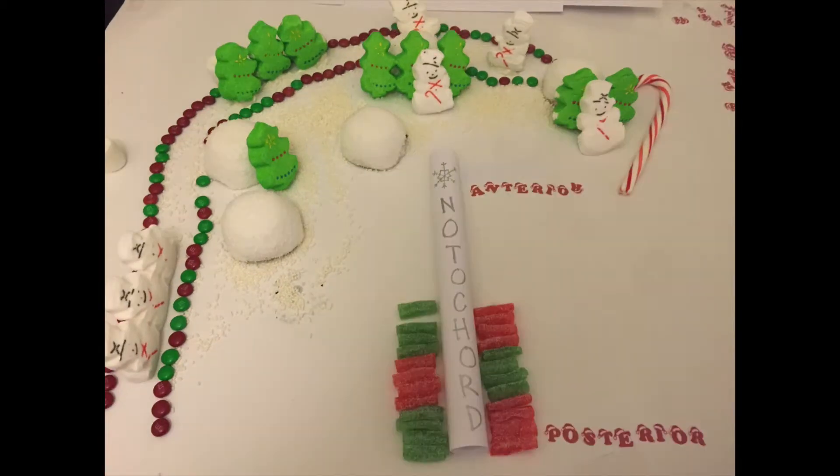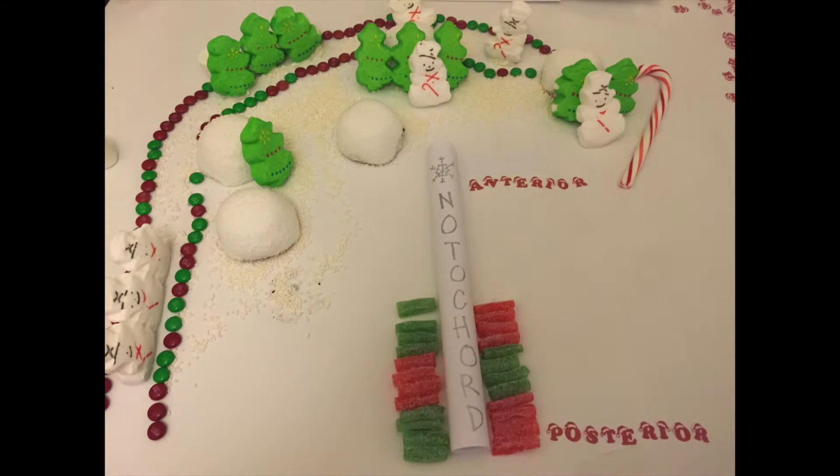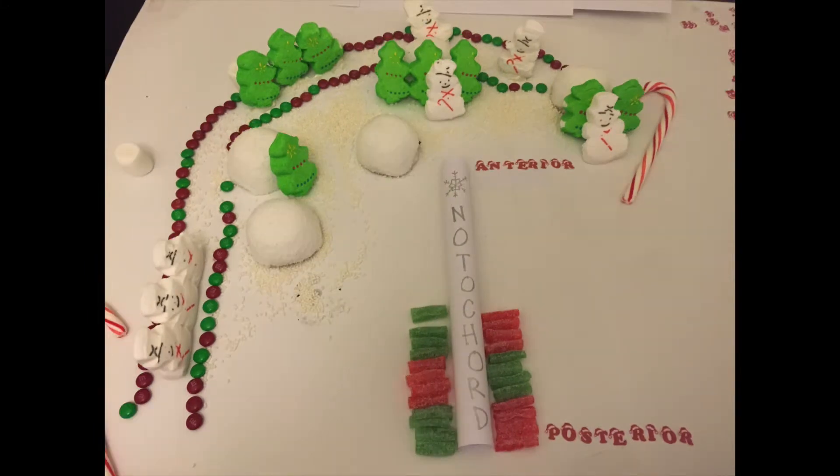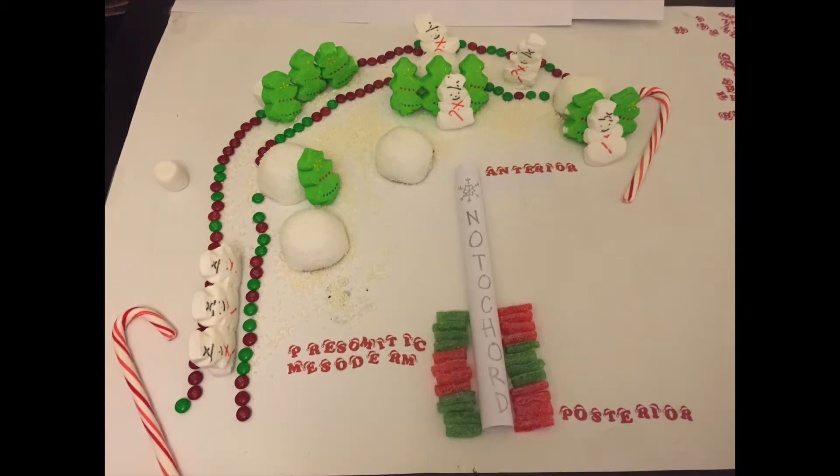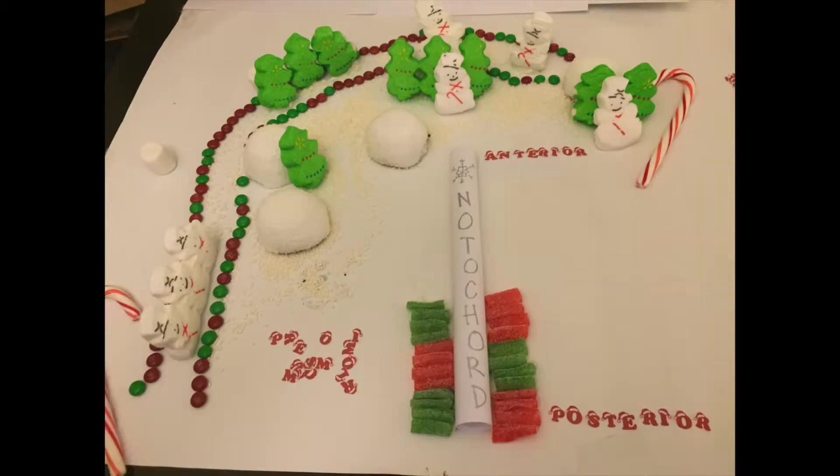The pre-somitic mesoderm was ready to go, undergoing a ninety-degree rotation to soon find their home. They must first grow long before they mature, in coordinated cell behaviors which gives their allure.